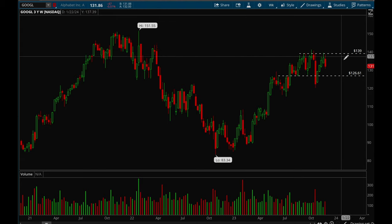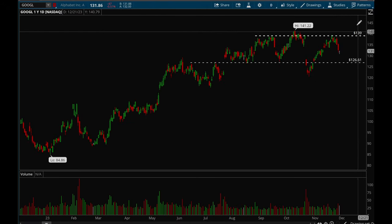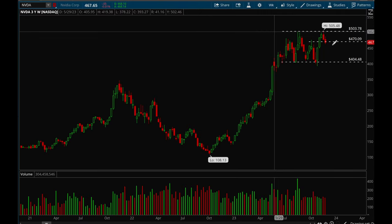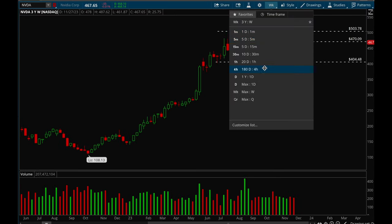Next up, Google. Google is still stuck in consolidation — not much to say. Until it breaks either 139 to the upside, which would be bullish, or 126 to the downside, which would be bearish, Google is just stuck in consolidation.